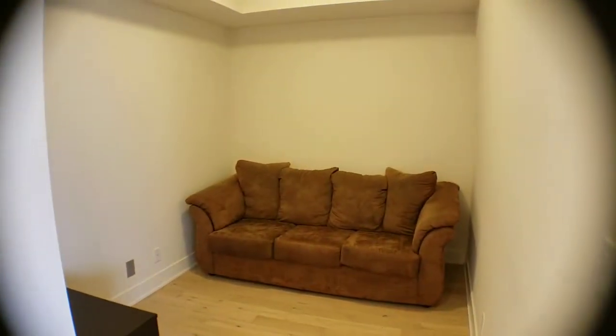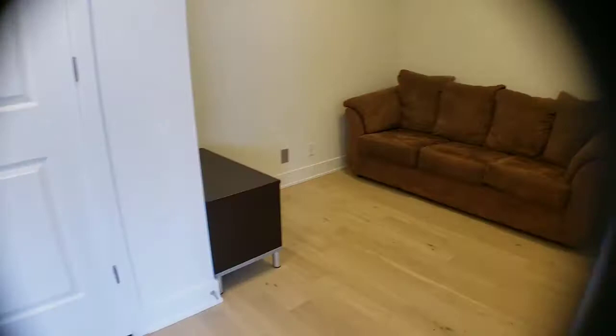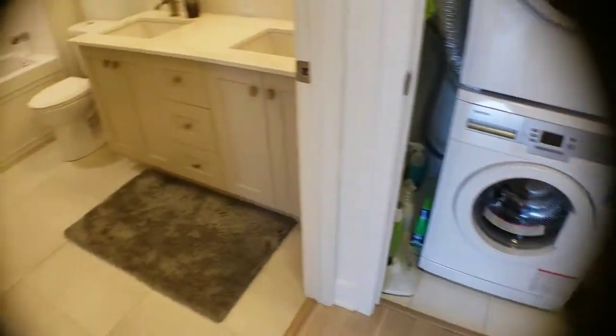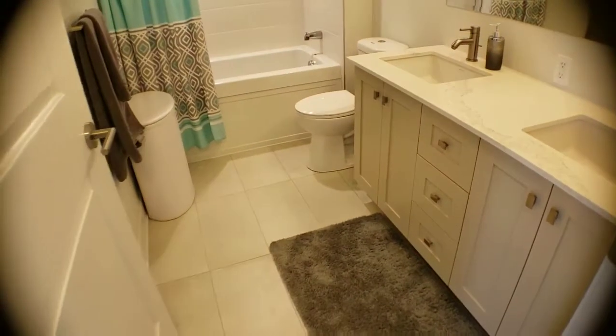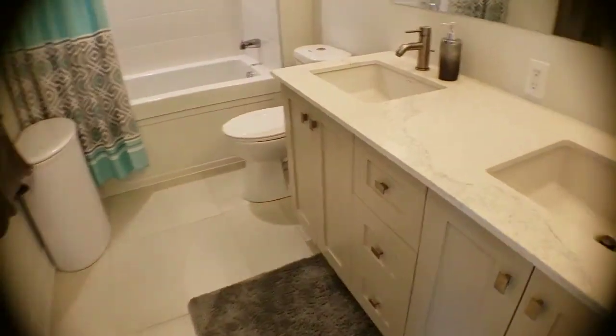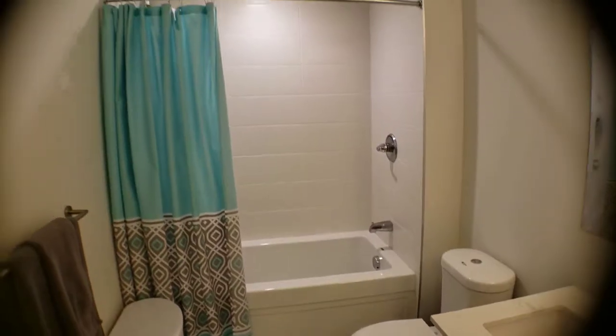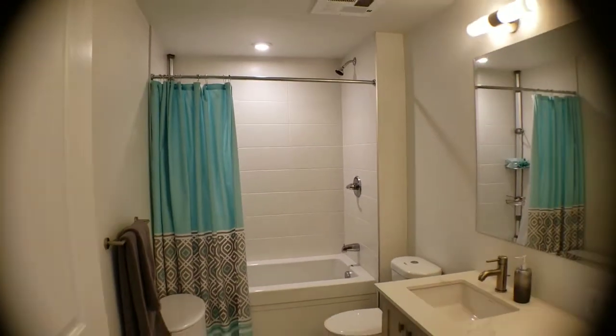In the corner is the den, so it is a one bedroom plus den. There's in-unit laundry with a stackable high-efficiency washer and dryer. In the bathroom, we've got high-end finishes with quartz countertops and a deep soaker tub — all nice, white, and bright.